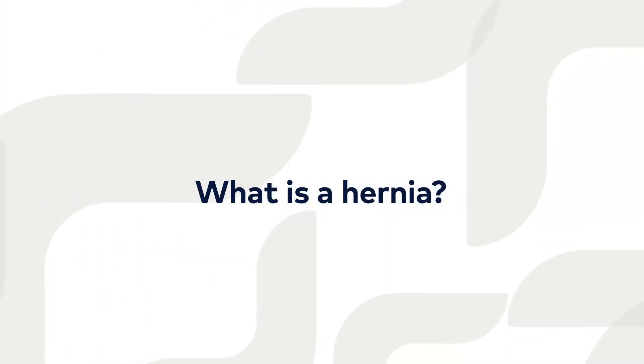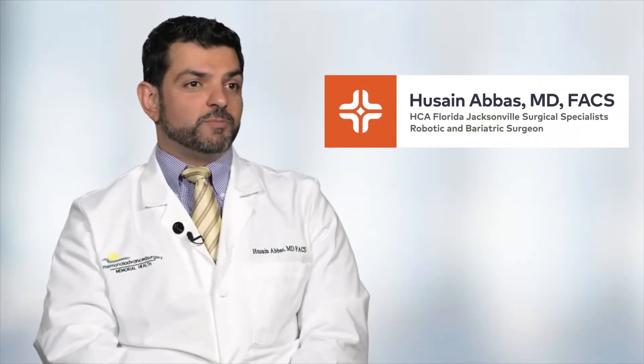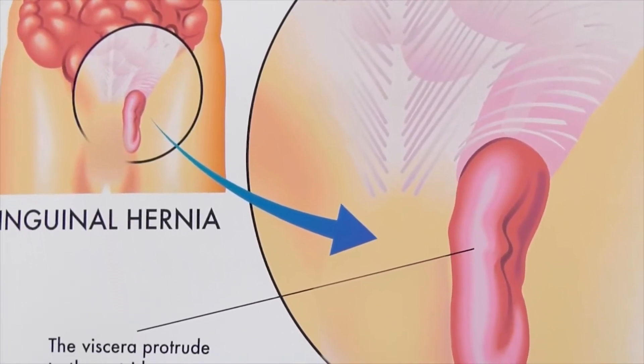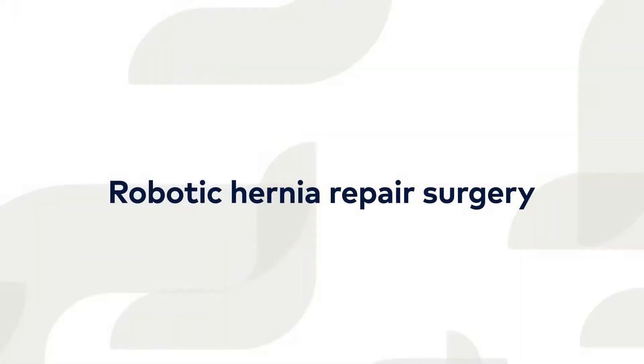A hernia is a defect in the abdominal wall. The bowel can protrude through it and so it can cause pain. The most common hernia are inguinal hernias — a lump or even pain at the groin.